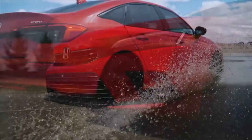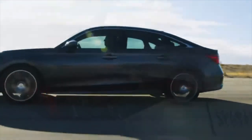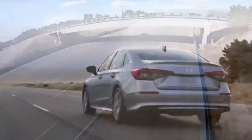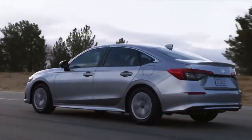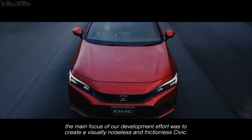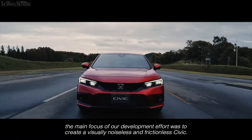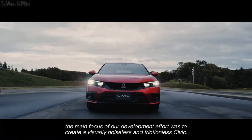All models come with a 158-horsepower naturally aspirated 4-cylinder. Both the sedan and hatchback offer an optional 180-horsepower turbocharged engine that turns the Civic into a better performer. The 2022 Civic earned the top safety pick Insurance Institute for Highway Safety rating, making it safe for occupants, pedestrians, and other vehicles.